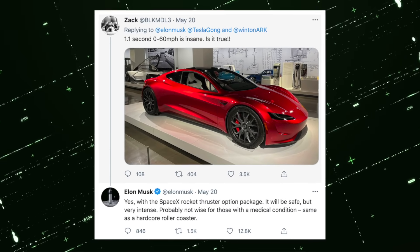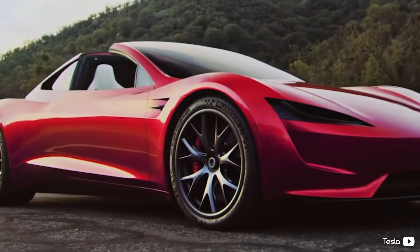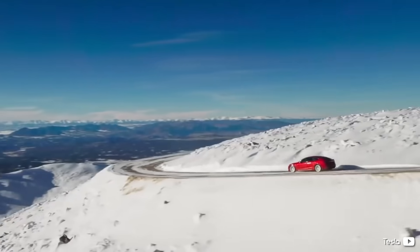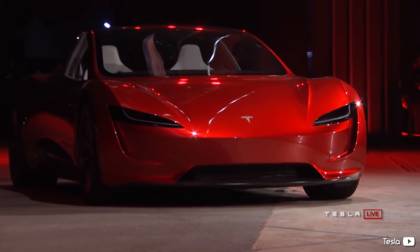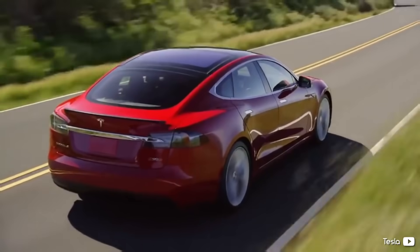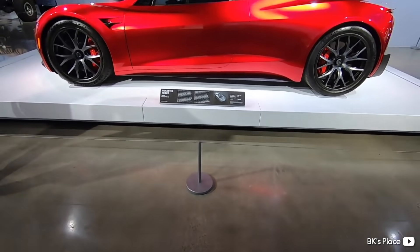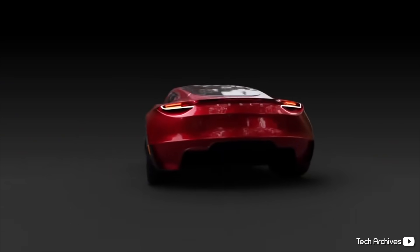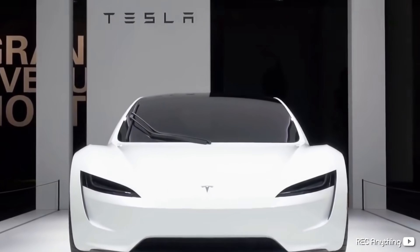Elon Musk confirmed that the new Roadster will offer a special SpaceX package fitting rocket thrusters into the already impressive Roadster. Yes, you heard that right. SpaceX's crème de la crème of EV luxury cars is part rocket. Can it fly? No, at least not yet. Is it faster? Well, it has rocket thrusters — so yes. Let's jump right in and take a closer look at the new improvements to Tesla's Roadster, how they may or may not work, and if they're really necessary.